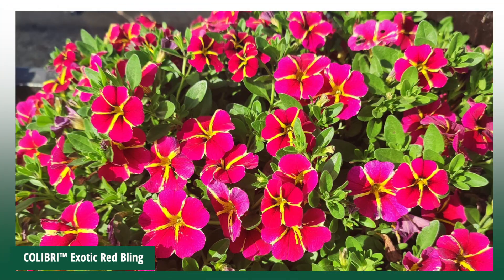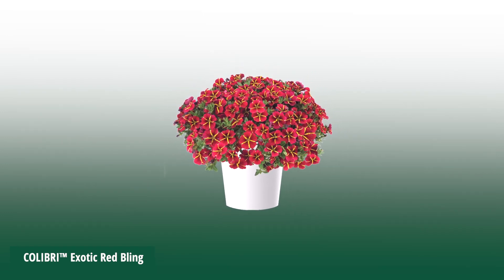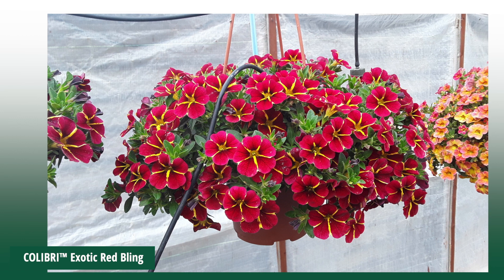Our first winning variety is the Colibri Exotic Red Bling, which fits the Colibri series in abundance, habit and sustainability. It is a very special and successful variety with big, shiny red flowers and an impressive contrast of yellow stripes.